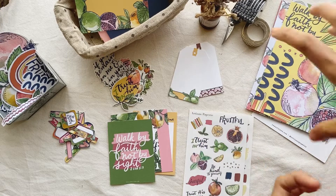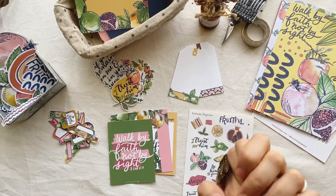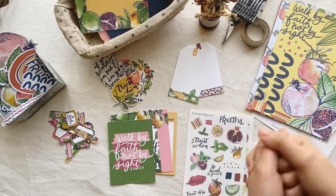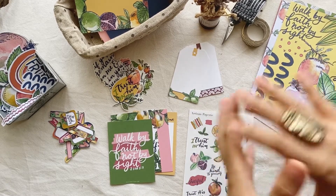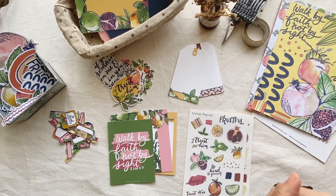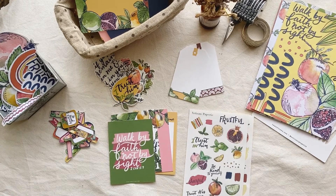Then September came with the very wonderful news — we found out that I was already pregnant. It was really the most unexpected and very surprising moment for us, just like my first pregnancy.